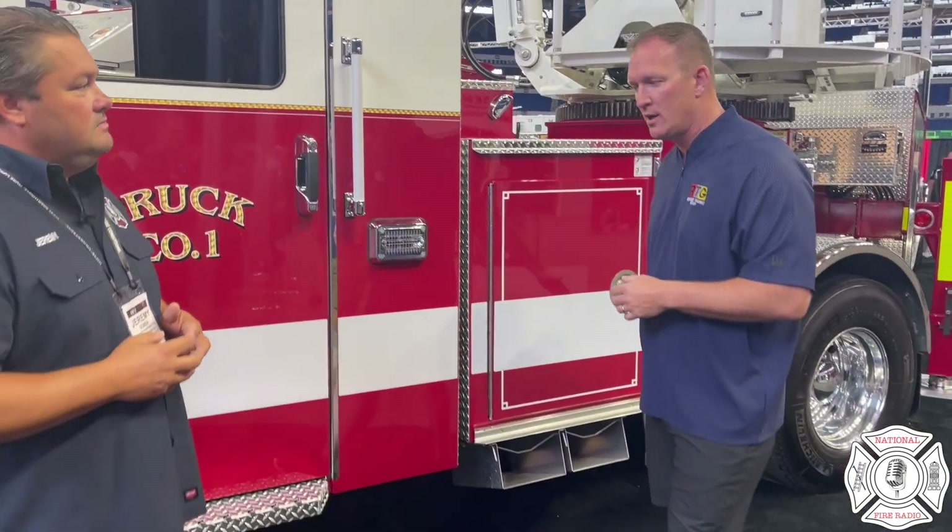A couple of things we can talk about: if you're thinking about getting this rig, you want to keep it as short as possible. This one is 57 feet long — that's a great length. Sometimes you can't get them that short, but when thinking about maneuverability, you've got to think about the wheelbase, which is the space between these two wheels here. That's critical for keeping this apparatus maneuverable.